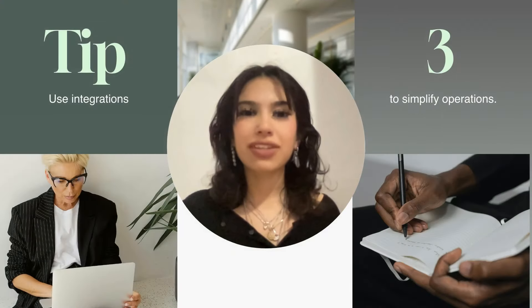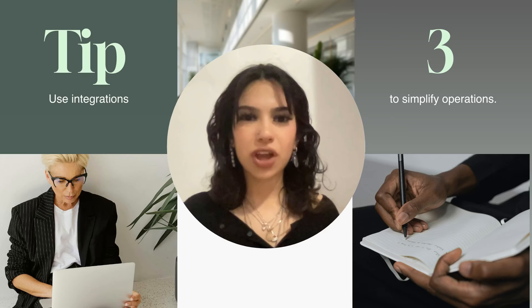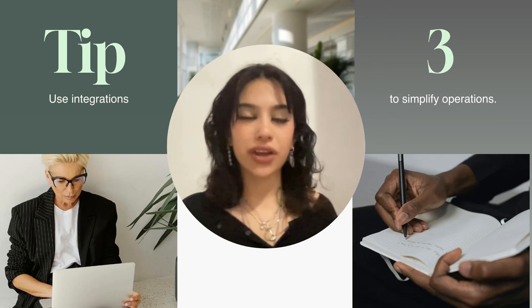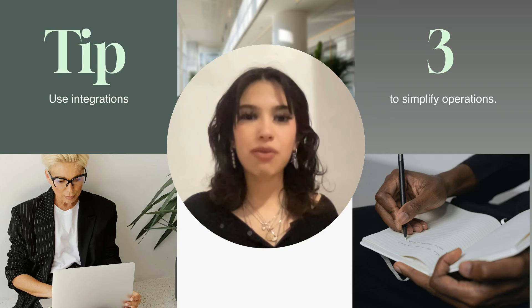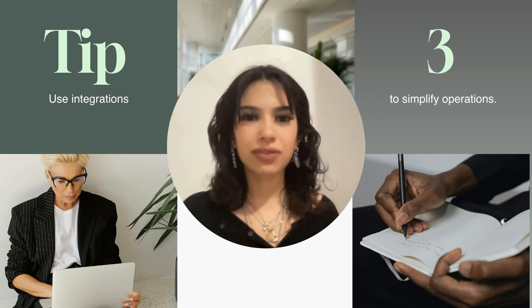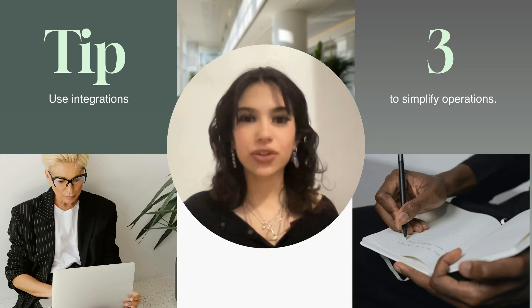The beauty of using a modern CMS for e-commerce is the wide range of integrations it supports. You can connect it to payment gateways like Stripe or PayPal, shipping providers, and even inventory management systems. For example, if you sell on multiple platforms, you can sync your inventory across them all to avoid overselling. Look for apps or plugins that can automate repetitive tasks and streamline your workflow. This saves you time and keeps things running smoothly behind the scenes.